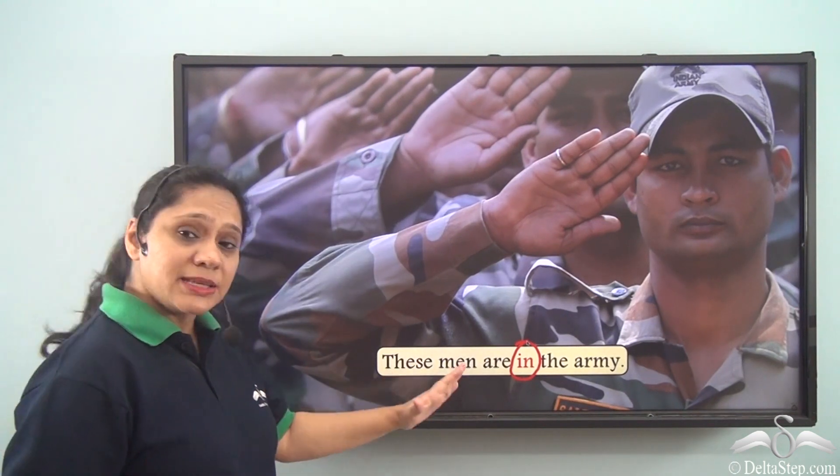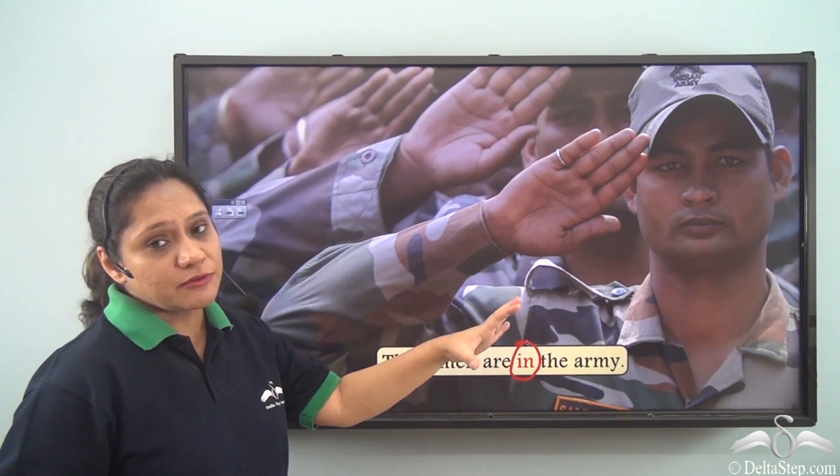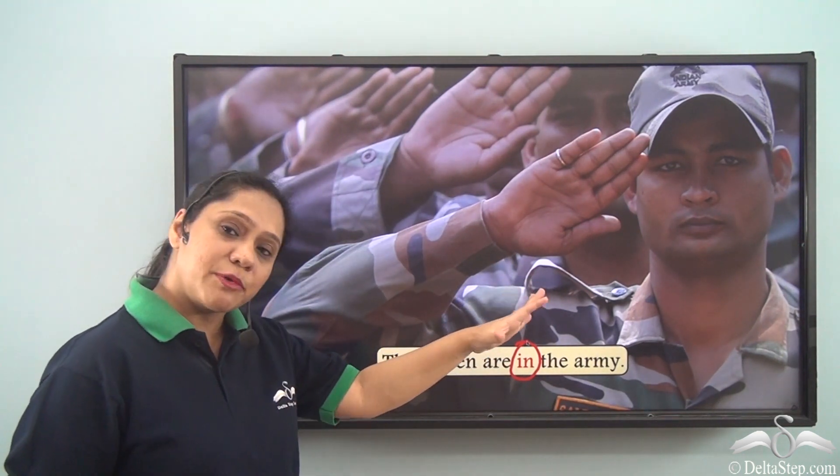These men are in the army. The preposition 'in' here is helping us to say that these men are a part of the army, or they form a part of the army. So it is helping us to show their profession.